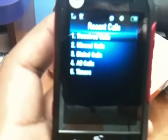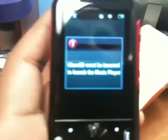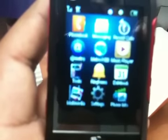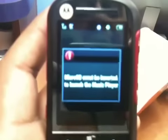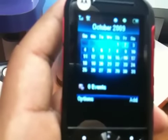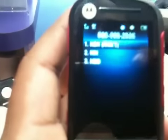Recent Calls has your received calls, dialed calls, and call timers. The Music Player is the actual MP3 player — you need to put in a memory card for it to actually play. Datebook is basically your calendar where you can add events for each day. And Phone Info: once the phone is activated, you can click 'My Phone Number' if you ever forget your number and it'll be right there.